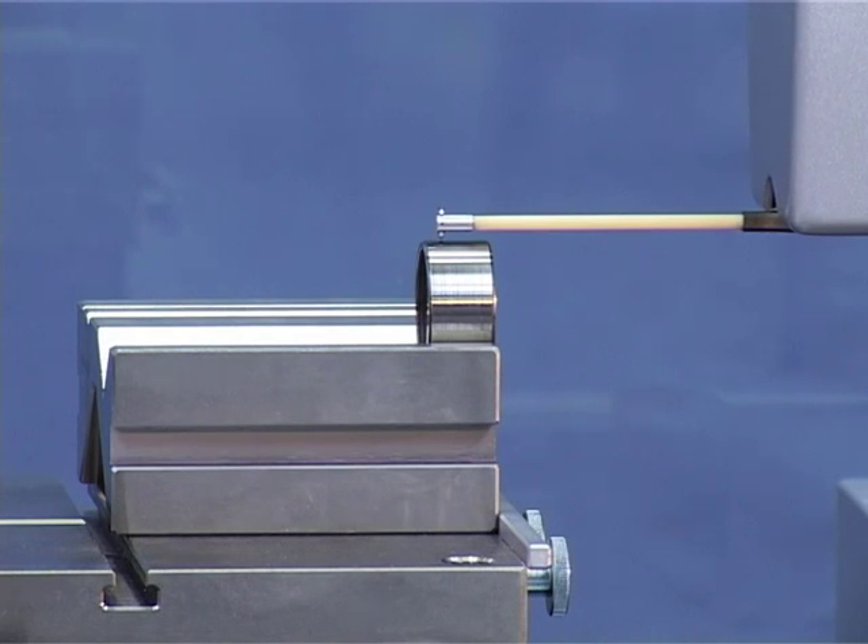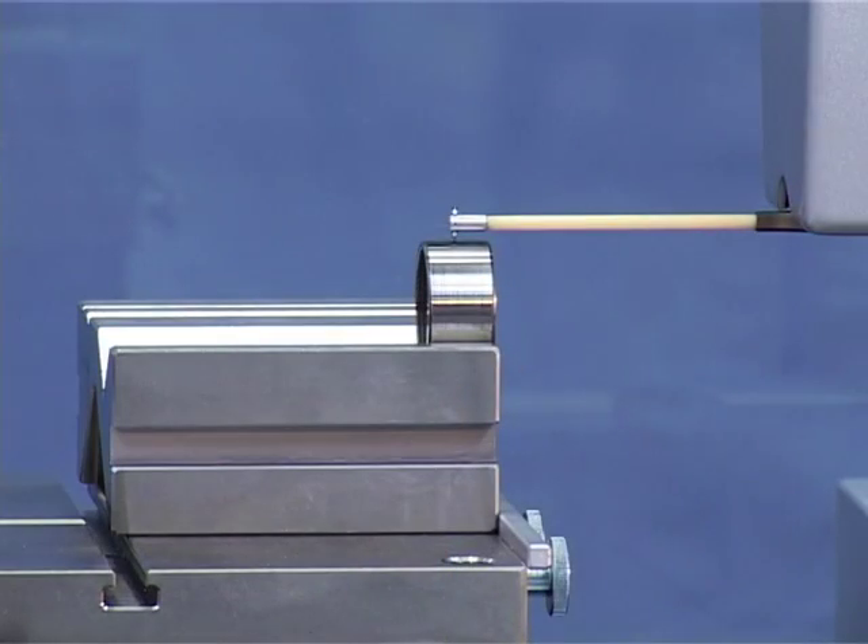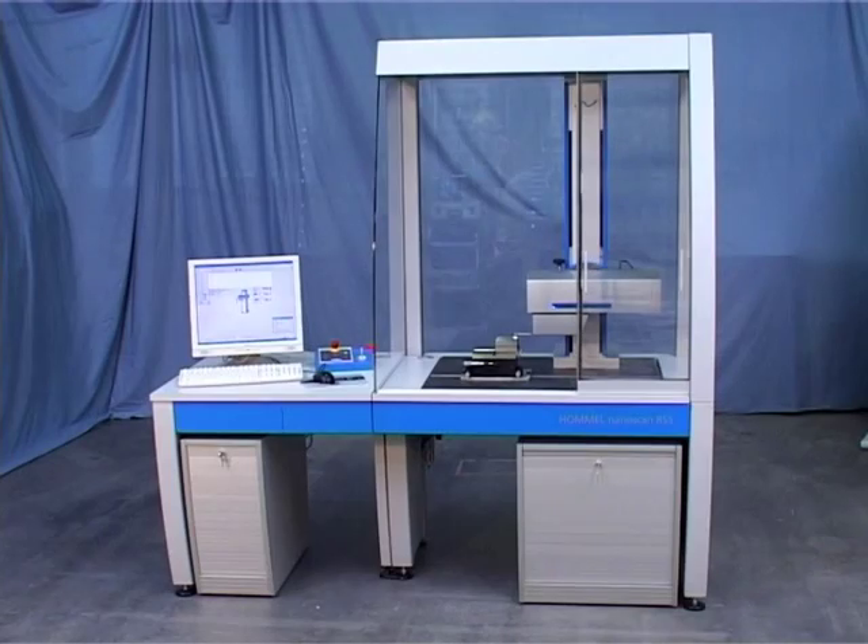With these performance data, the measuring system is highly versatile while still assuring an exceptionally high degree of accuracy for all roughness and contour measuring tasks in which accuracy is paramount.